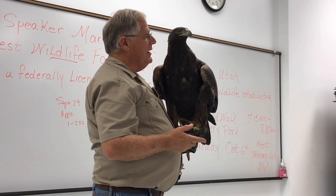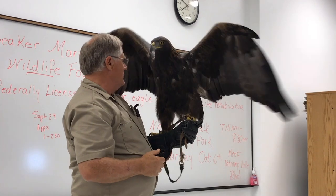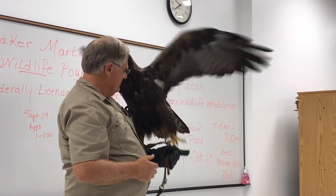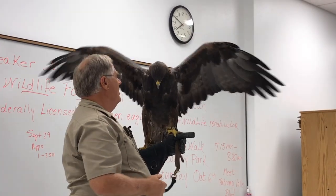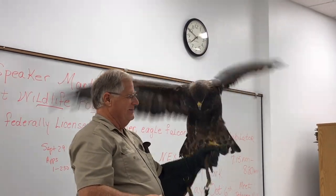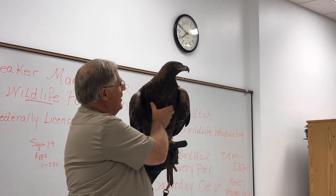Yet there's a portion of my eagle's body that represents half his total body weight. Half his body weight is found right here — the pectoral muscles.